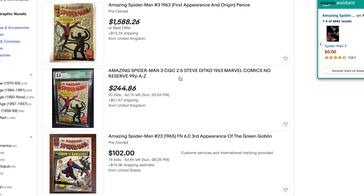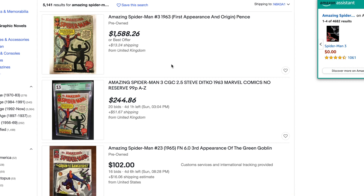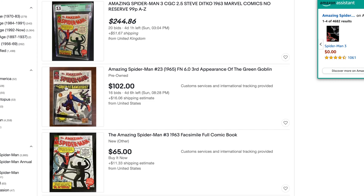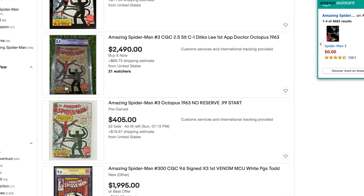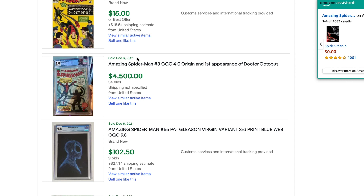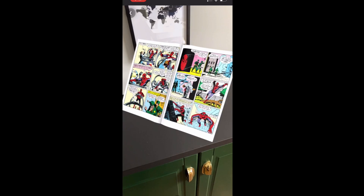Check this out - this is what the actual physical comic is going for on eBay. There are quite a lot of expensive copies in pretty poor condition. You can see this one is a 2.5 rating, and the prices go up from there. Even somebody on December 6th was willing to pay $4,500 for a 4.0. So you can kind of see why the market is going crazy for this comic, and it's just for the common right now.